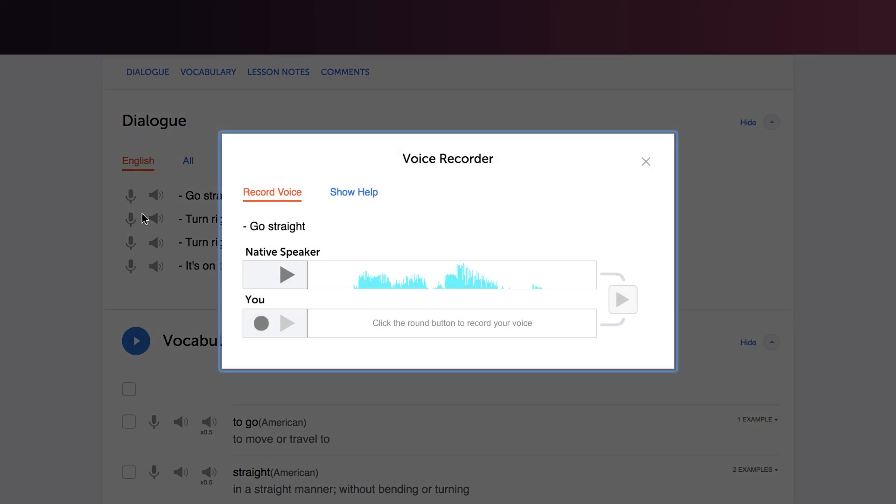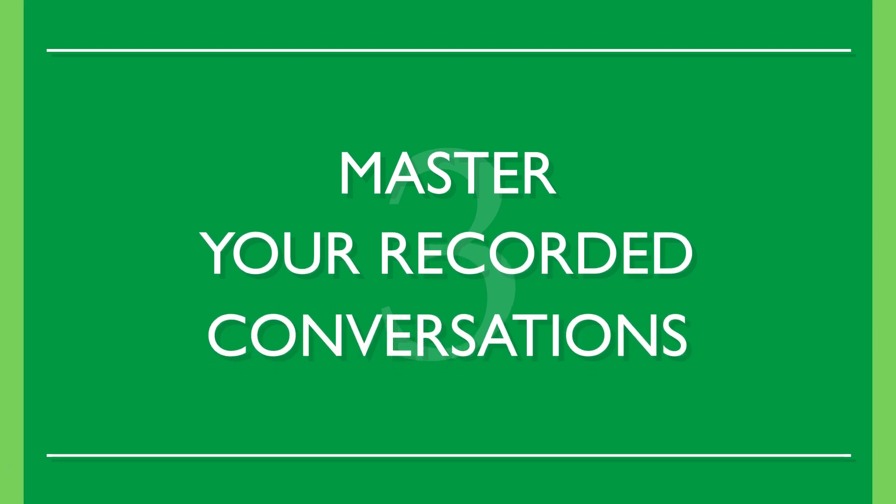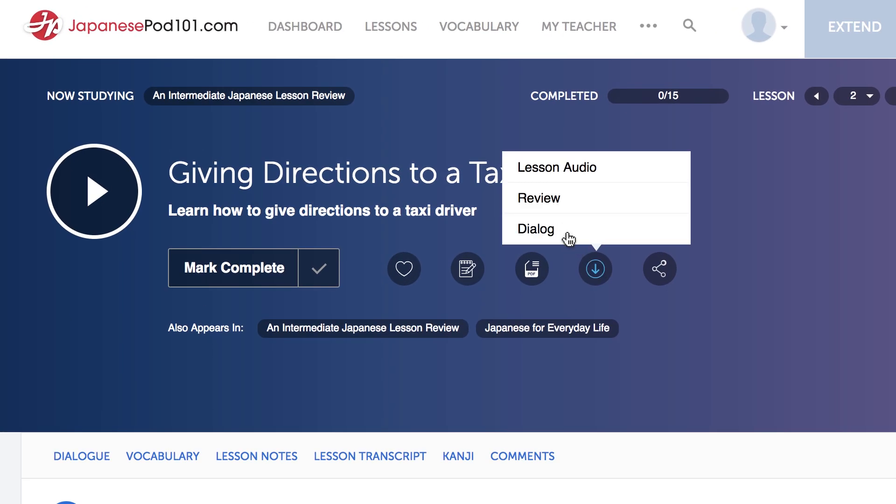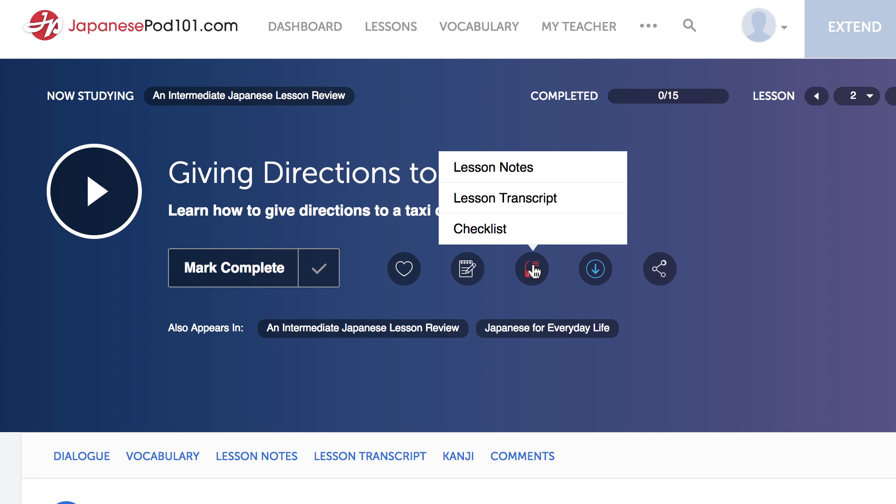Number three: master your recorded conversations. Record conversations and go over them again and again. Master entire conversations and repeat them line-by-line. Use any of the dialogues available for download on our website. These come with transcripts of the entire conversation.